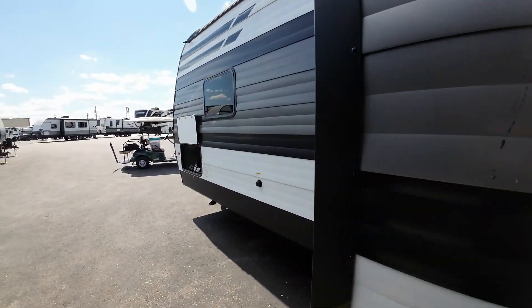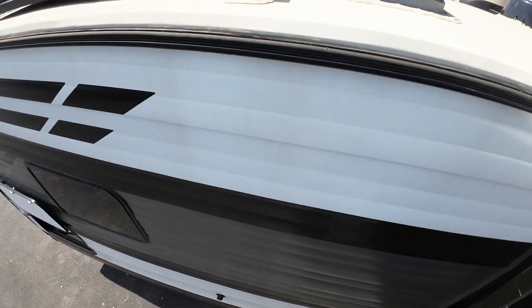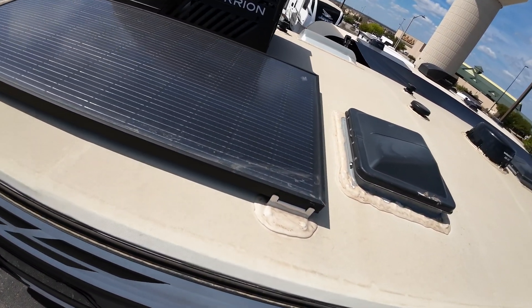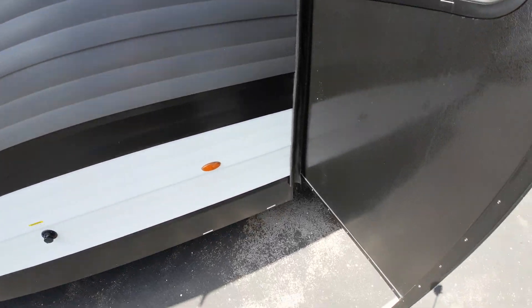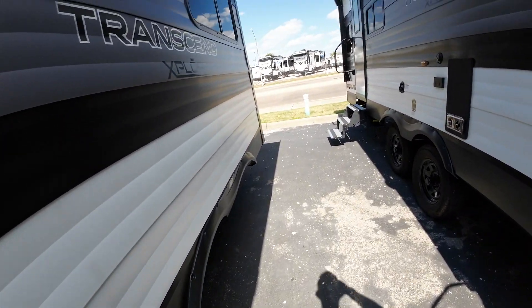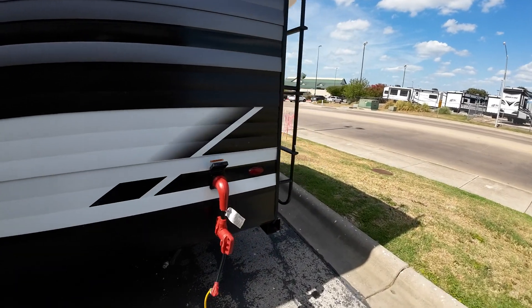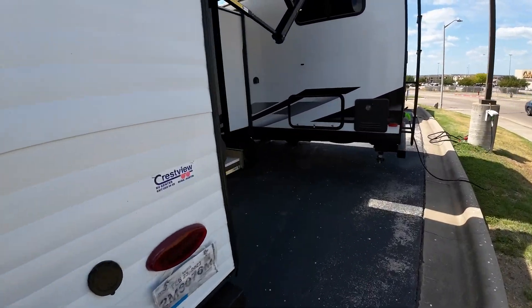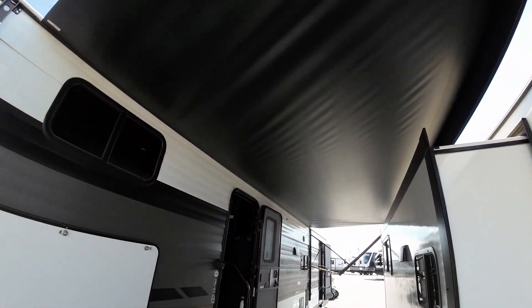You can see the solar panel up there and the two air conditioners, and the digital TV antenna. This one has the outside kitchen. I think Raul appreciated that I put the awning out almost as far as it could go, so you can get a better idea of what that looks like under the awning.